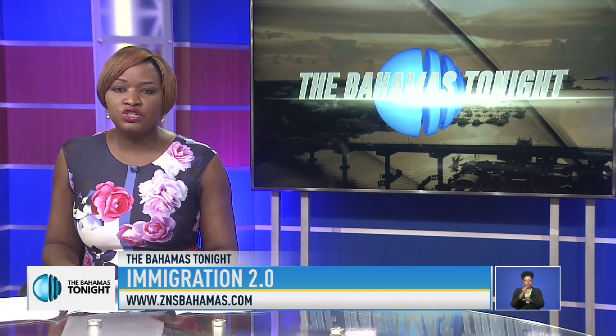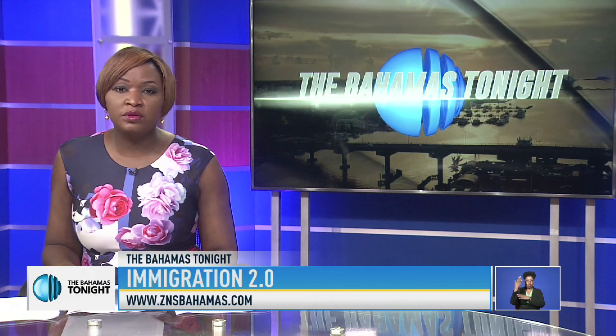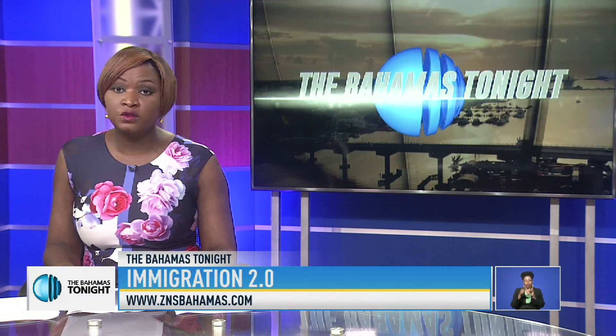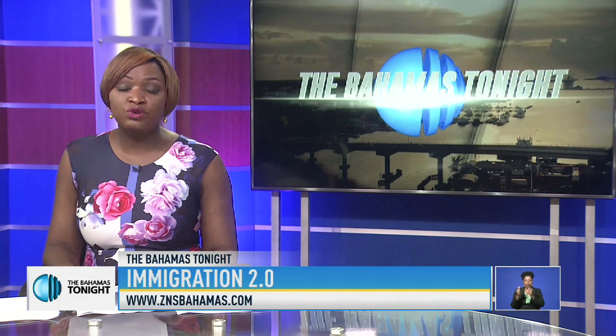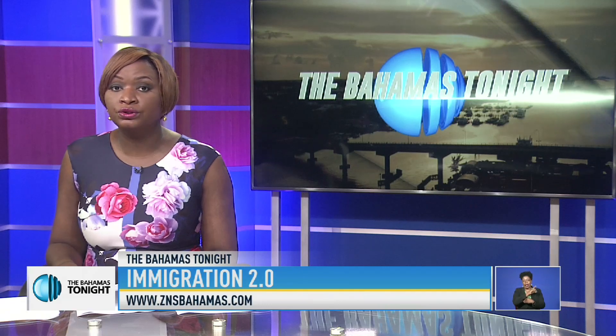Since taking charge of the Immigration Department some 14 months ago, the Director for Immigration has committed to converting the department into a state-of-the-art, computerized experience, along with improved transparency. The Director spoke with our Lloyd Allen at the Immigration Hawkins Hill headquarters.